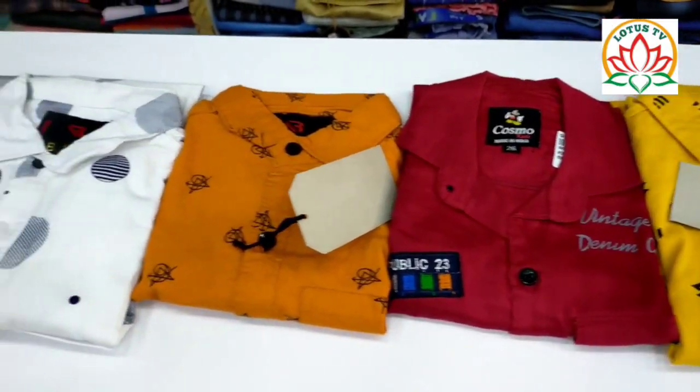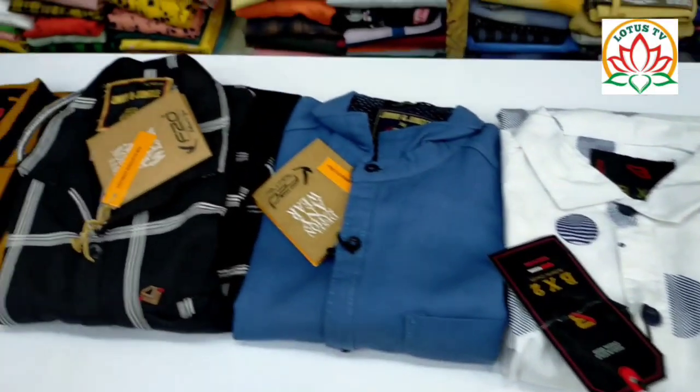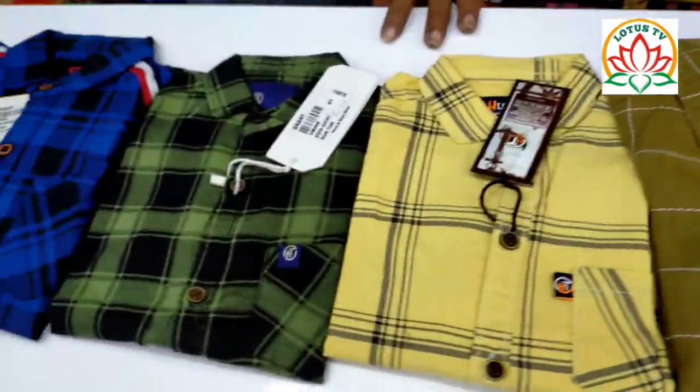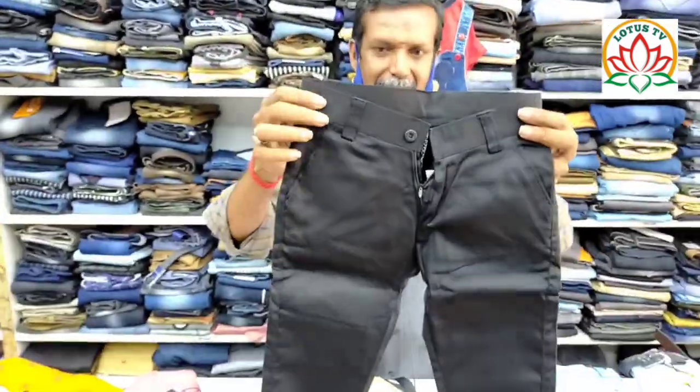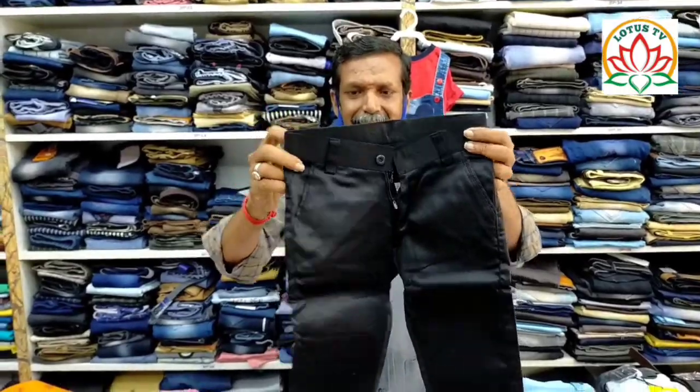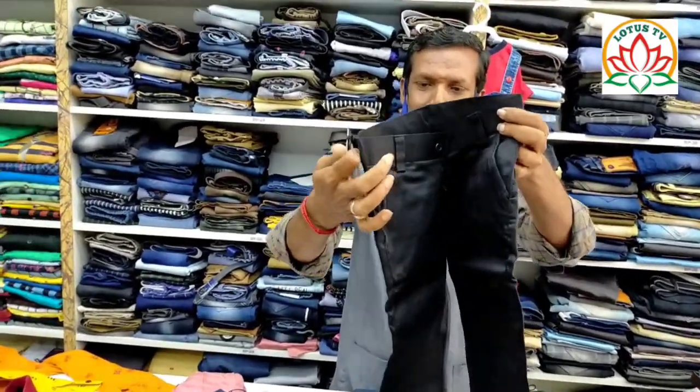Friends, you can see the size for children. It comes in different colors. It is a different color jeans shirt. The baby item is cotton. It is cheap and best — available in black.